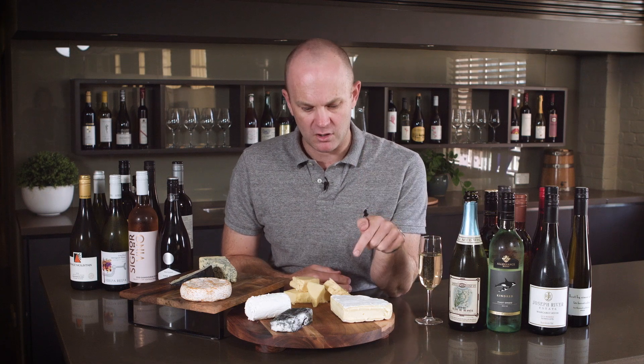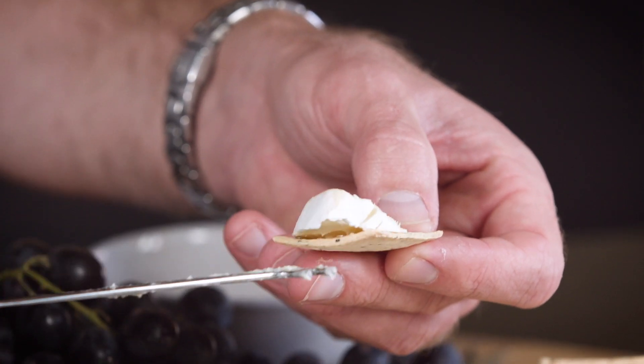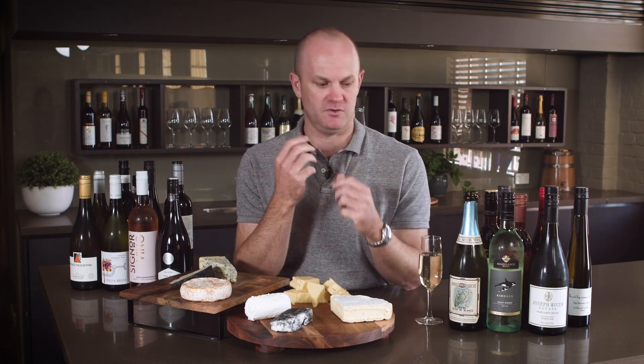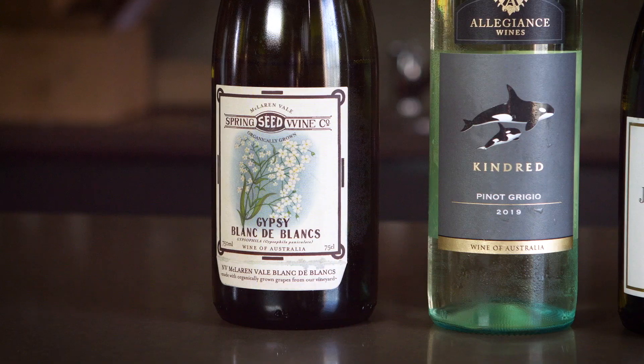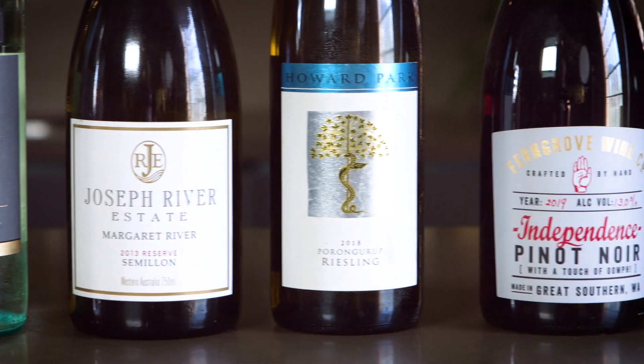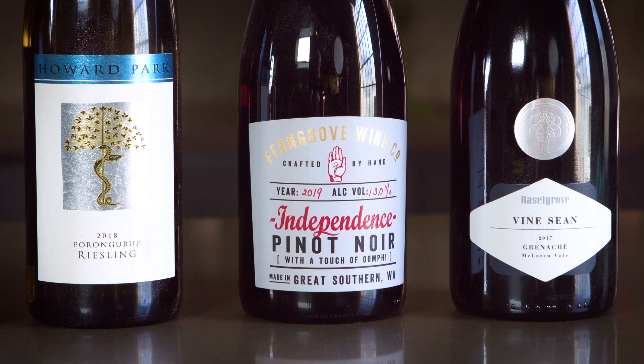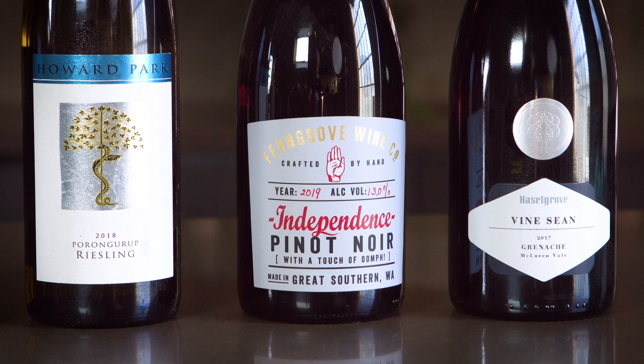First up, I've got a Camembert here — you could have a Brie. Because they're buttery and creamy, we need a wine that's got an acid backbone, that's real fresh and got a verve to it. I've poured some fizz, and that style's renowned for being fresh and zippy, but you could use things like Pinot Grigio, Semillon, Riesling — any un-oaked aromatic style really. But if you like red wines, you need something light and savoury. Pinot Noir or even Grenache would work really well with these styles of cheeses.